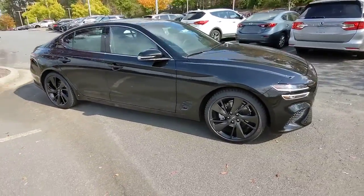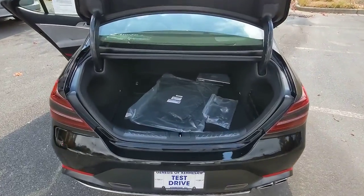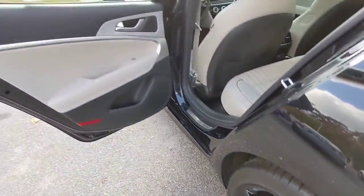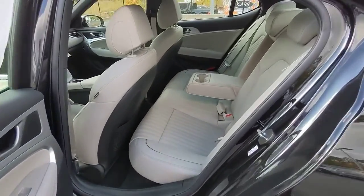The following are some of this vehicle's highlighted options: keyless entry, sun moonroof, navigation system, satellite radio, power passenger seat, aluminum wheels, dual zone AC, power driver seat, electronic stability control, and heated front seats.